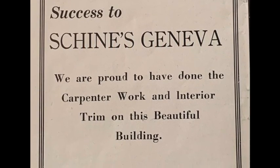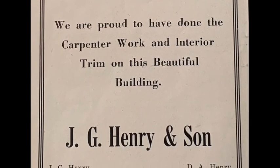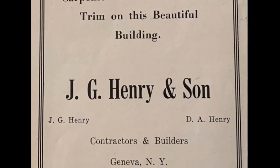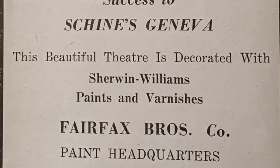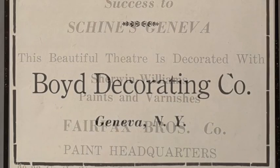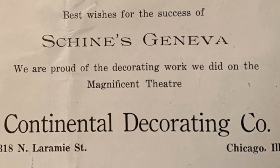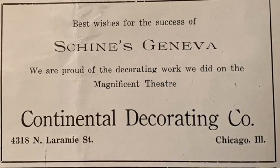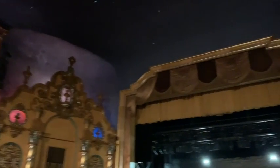Many other businesses were also responsible for the interior decorative elements of the reconstruction. J.G. Henry & Son, contractor and builder, noted, "We are proud to have done the carpenter work and interior trim on this beautiful building." Fairfax Brothers Company Paint Headquarters declared, "This beautiful theater is decorated with Sherwin-Williams paints and varnishes," which Boyd Decorating Company put to use, stating, "We did the general painting and the decorating of offices and stores." And all of this was finished off by the Continental Decorating Company from Chicago, Illinois, who said, "We are proud of the decorating work we did on the magnificent theater." And indeed, the new Shine's Geneva Theater was and is truly magnificent.